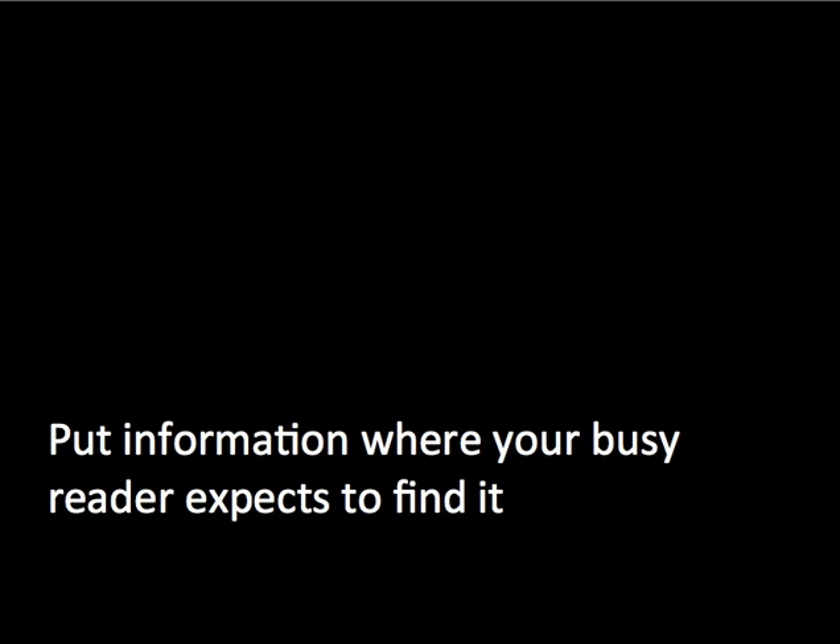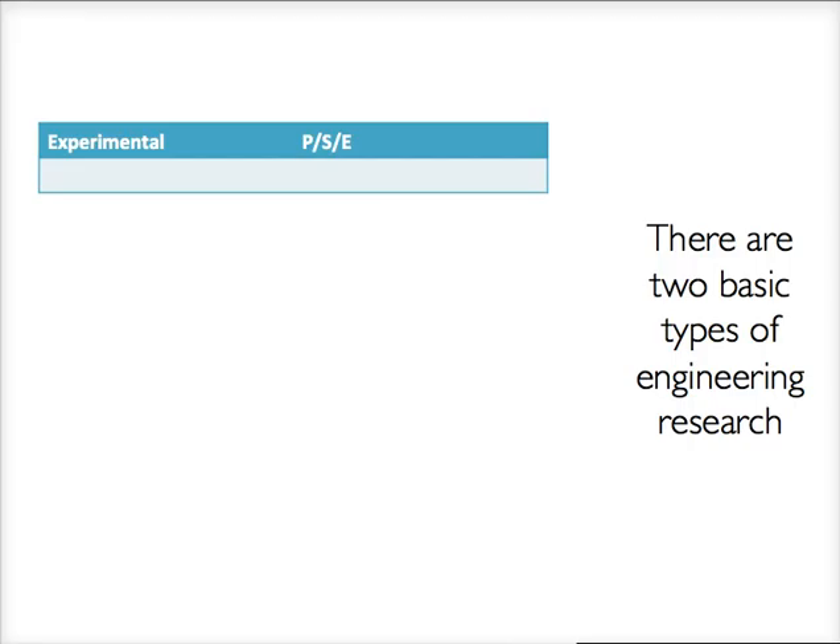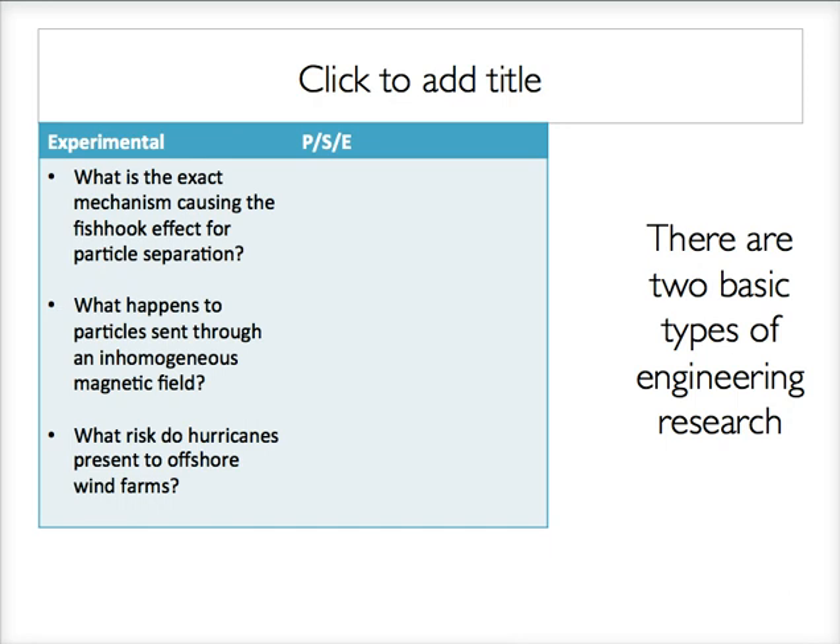The first principle is putting information where your busy reader expects to find it. Your reader is going to expect to find certain information in certain locations in your executive summary, and that depends on what type of research you are doing. There are two main types of engineering research: experimental and problem-solution evaluation research. Experimental research, often called basic research, is done in the natural sciences and is oftentimes testing a hypothesis — controlling and manipulating variables to see how the world works or explore a certain phenomenon. For instance, what is the exact mechanism causing the fishhook effect for particle separation?